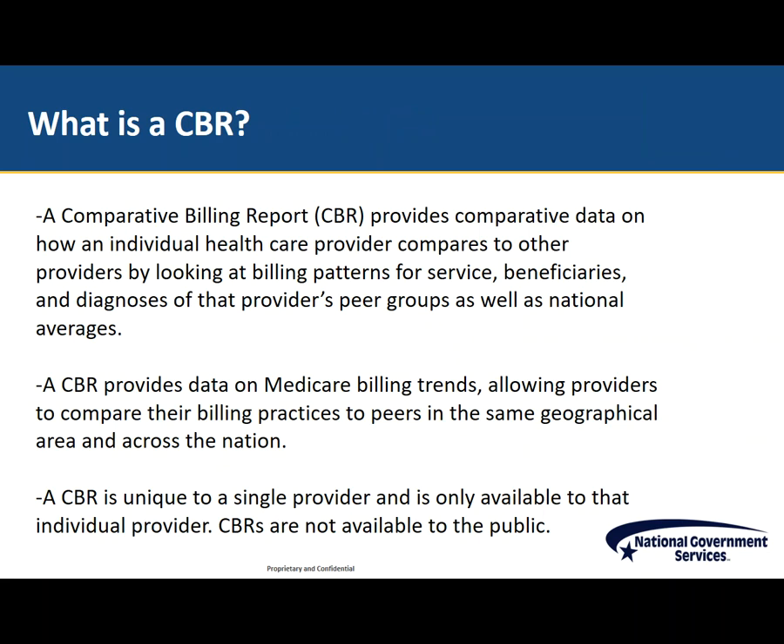A comparative billing report provides comparative data on how an individual health care provider compares to other providers by looking at billing patterns for services, beneficiaries, and diagnoses. The CBR offers the results of statistical analysis that compare an individual provider's billing practices for a specific billing code with the billing practices of that provider's peer groups, as well as national averages. A CBR is unique to a single provider and is only available to that individual provider. The billing data provided in this report is reflective of your billing and can assist you in comparing your Medicare billing with your peers.